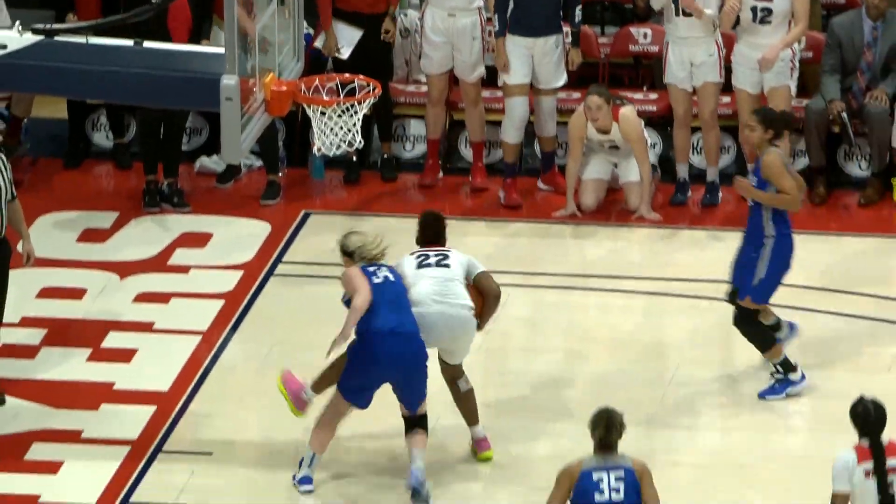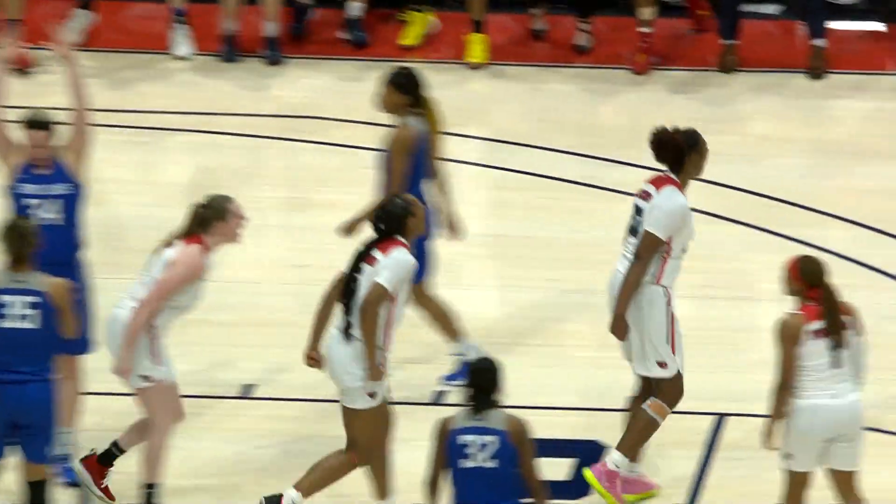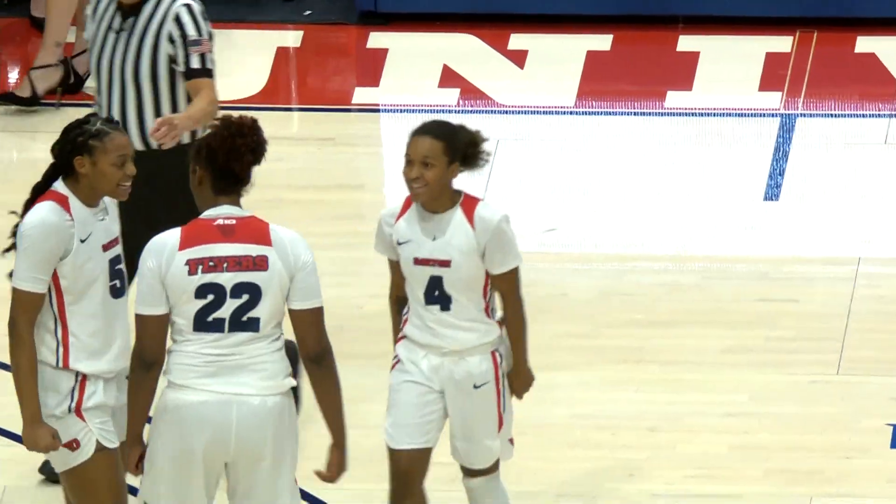There's Fowler, Fowler over to Whalen. Whalen for three from the right wing, no. Rebound down, Willman. Willman puts it up with both hands.